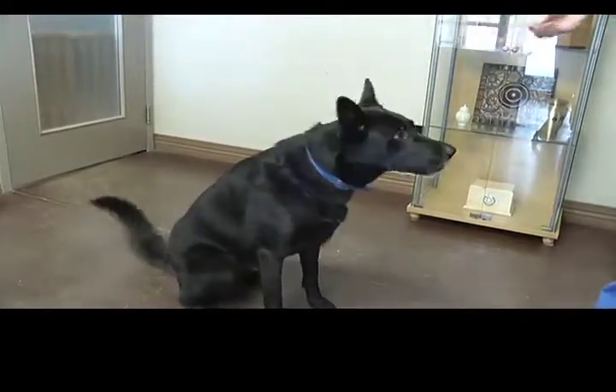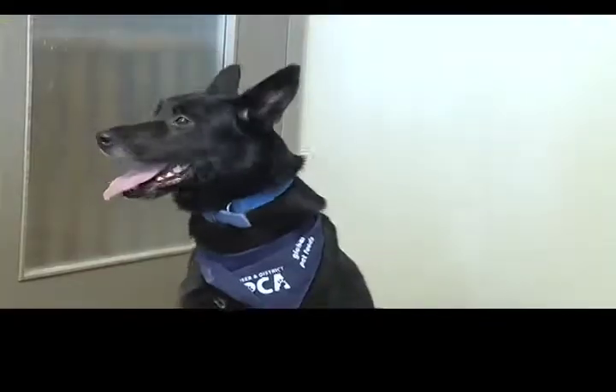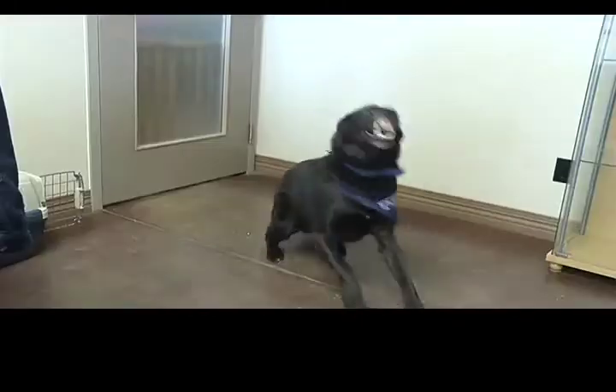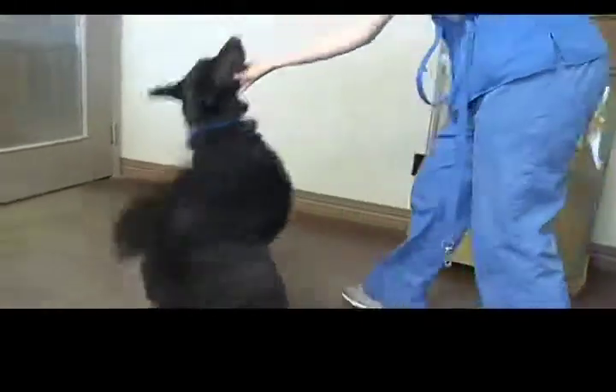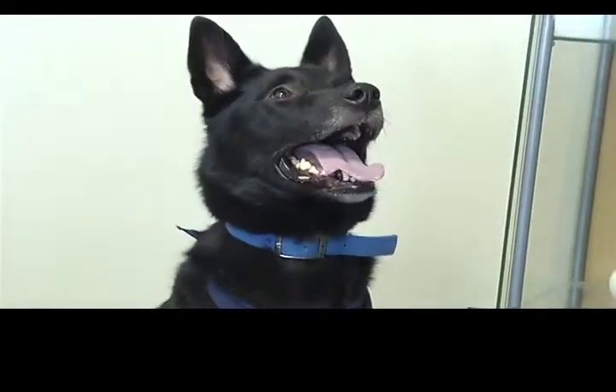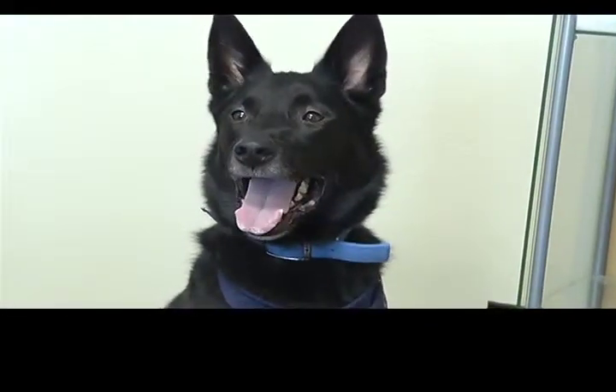He does have one very fun quality and that's that he smiles. For those who do not know Lincoln, they may look at that and think it may be a little bit of an aggression thing, but he's really just happy to see you. He's got lots of character and you should come on down and see him.